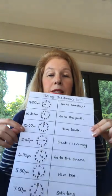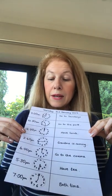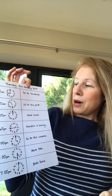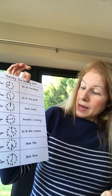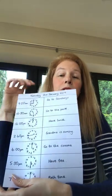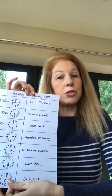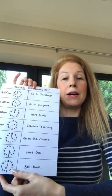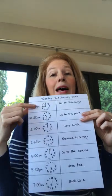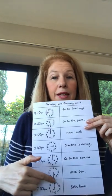Let's move on to time. Something very simple you can do, if you've got a busy day in the holidays, is make a daily plan — this just took me five minutes. So I've made a plan with a date at the top and a list of times and what's happening at each time: 9 o'clock go to Sainsbury's, 10.30 go to the park, 12 o'clock have lunch, 2.45 grandma's coming, 4 o'clock go to the cinema, 5.30 have tea, 7 o'clock bath time. And if you want, you could even let them help you make it — put the times in and they can fill in the hands on the clocks.